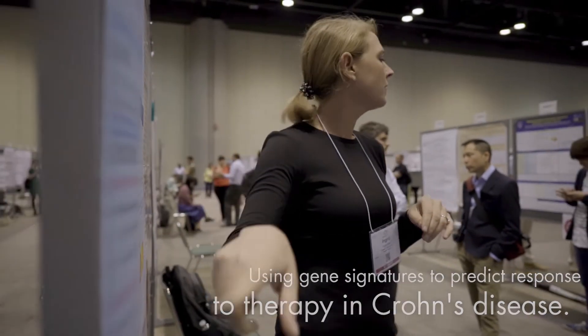In my previous studies I found a gene signature predicting response to therapy in Crohn's disease. That particular therapy causes very severe side effects and only 70% of patients respond to it, and it's a very expensive therapy. So with that gene signature we can already say which patients will respond and which will not, which is very useful for clinical practice and moving toward personalized medicine.